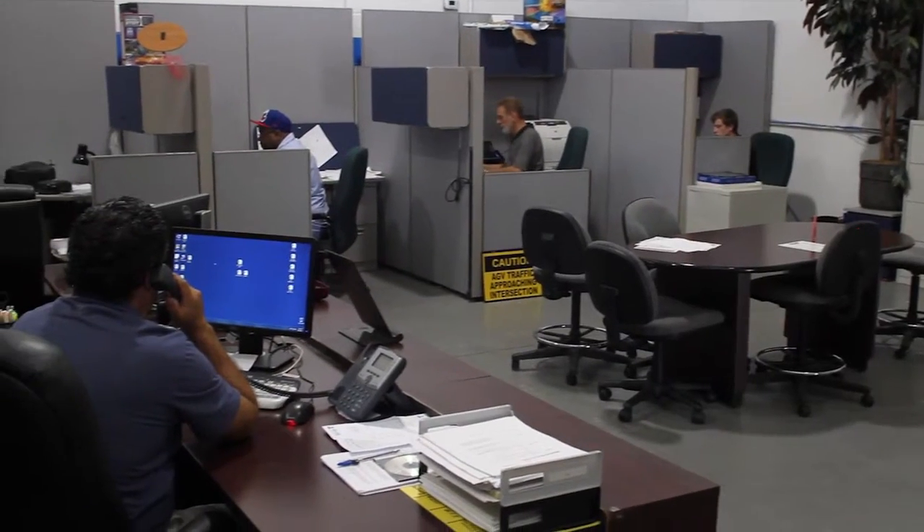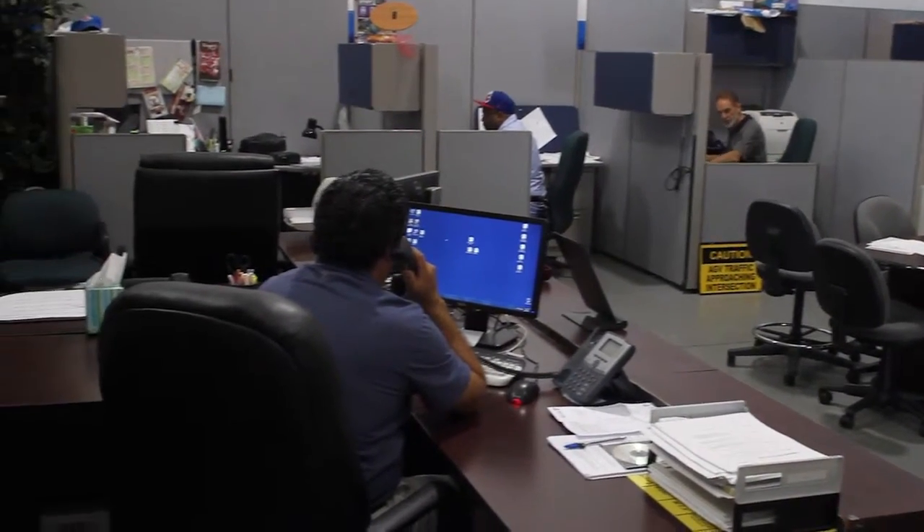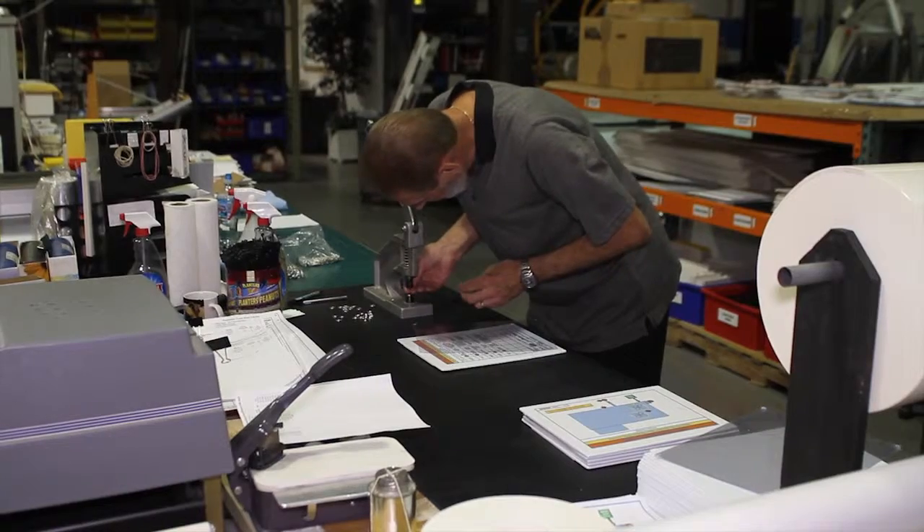I am Shawn Miller, operations manager for Premier Factory Safety. We manufacture safety signage for the industrial world. Our core business is Lockout Tagout. I direct all the departments here — I manage the graphics department, the engineering department, our production department, and shipping.